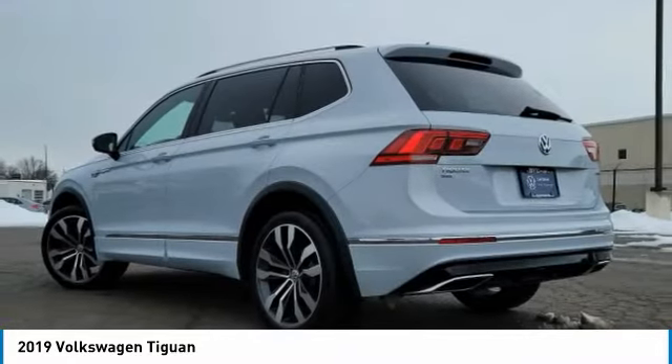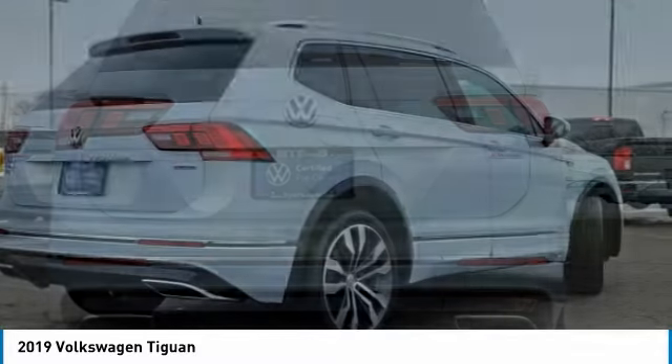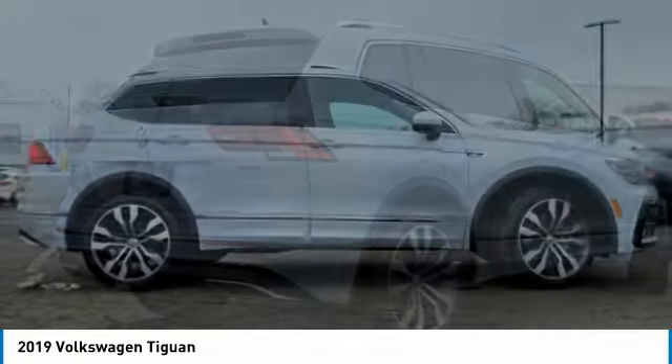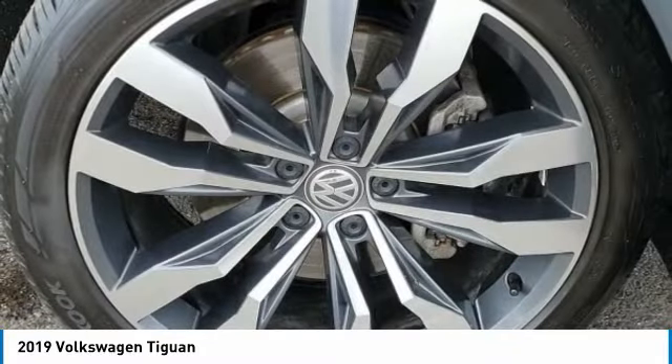Here are some of this vehicle's great options: turbocharged, panoramic roof, aided mirrors, all wheel drive, aluminum wheels, rear spoiler, power lift gate, brake assist, daytime running lights, integrated turn signal mirrors.